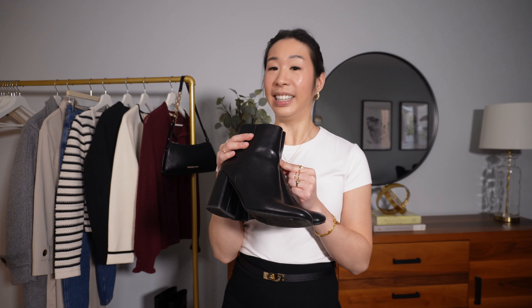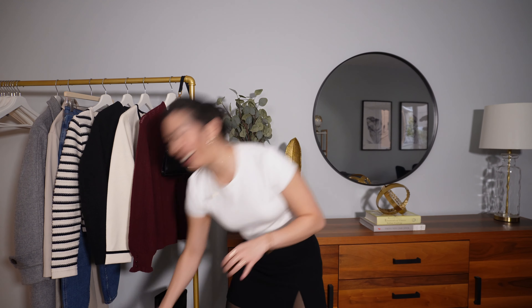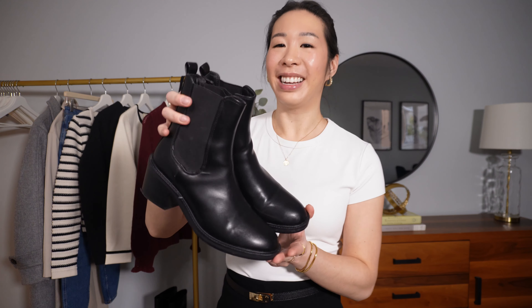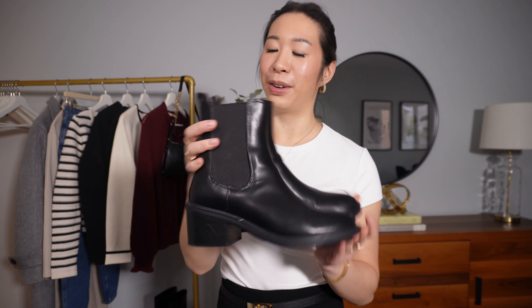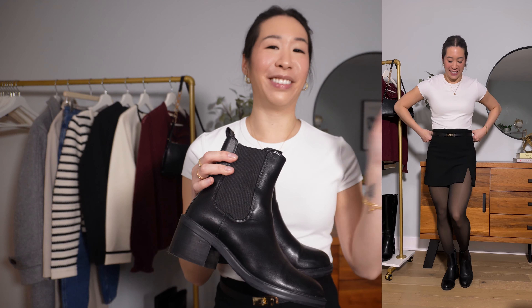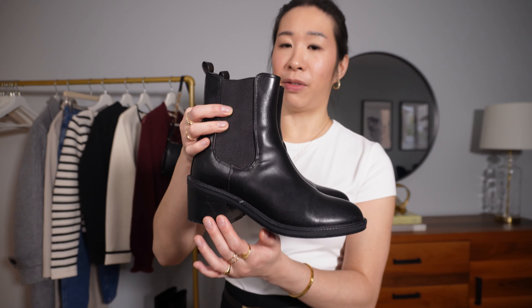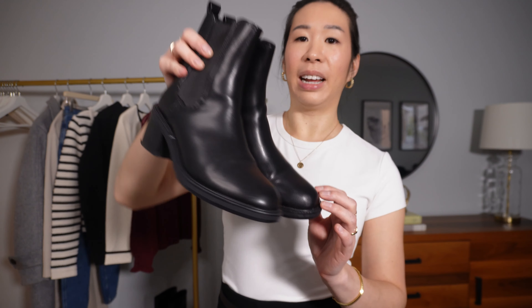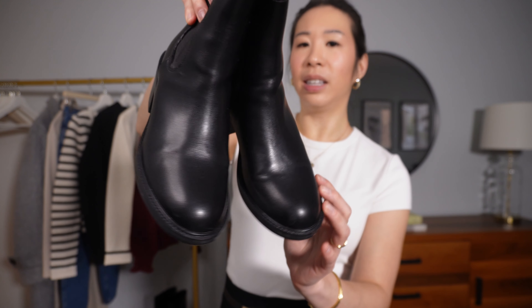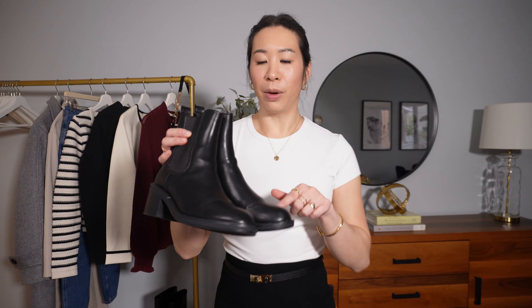Merino wool pieces are really the best for winter and fall, and this one is so chic — it's the best of both worlds. Last but not least for tops is another Sezane sweater in the color of the season: burgundy. It's kind of a mix between a blouse and a sweater, also made of merino wool, so it's super soft. Even though it's quite thin with little holes in it, it's very warm — I wore it on a warm day and was way too hot.